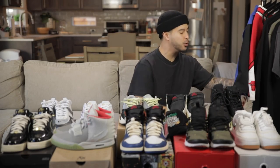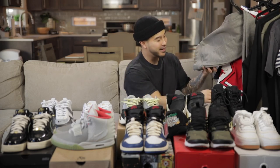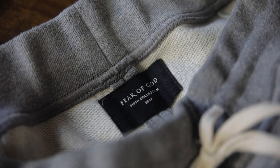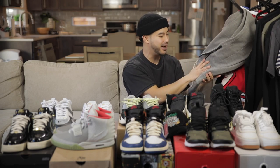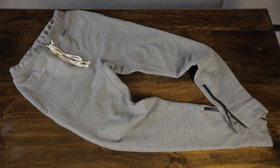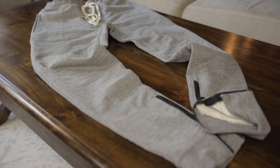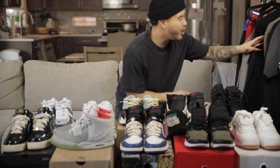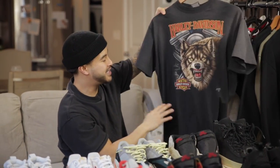Let's switch things up and talk about the clothes. We have a pair of Fear of God sweatpants from the fourth collection. I bought these used — retail might be around $500. They're really comfortable, really thick, insane quality, a great casual pant you can rock with planos and everything. They have a drawstring and zipper. These will probably be $200.